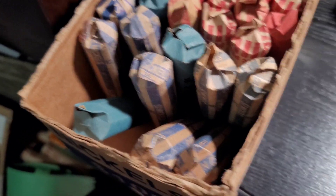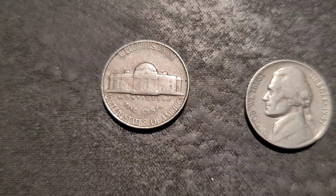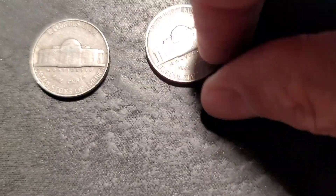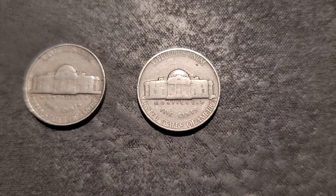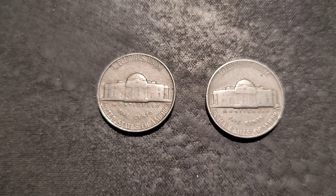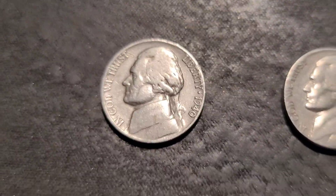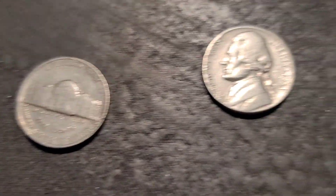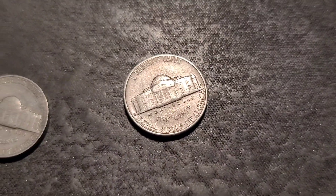Those next five rolls, we have two finds: a 1946 Philly and a 1947 also out of Philly. Those next five rolls, we have a 1940 out of Philly and a 1953 out of Denver.